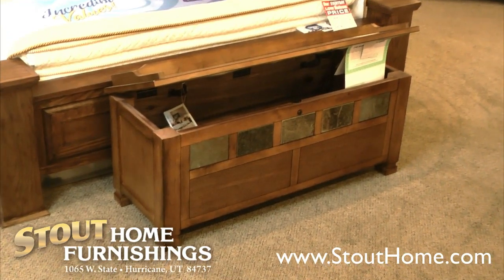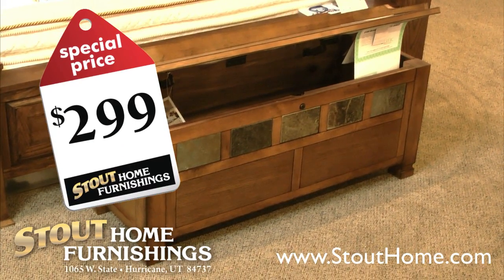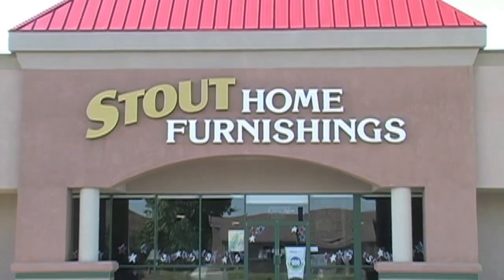This week at Stout Home Furnishings you can get this beautiful oak cedar chest for only two hundred and ninety-nine dollars. Also, this kids bed, available in several colors, is just three ninety-nine. These are just a sample of the great deals you'll find at Stouts.